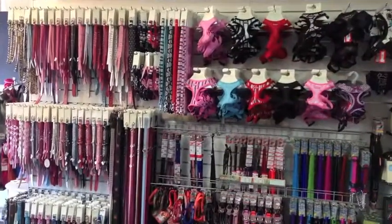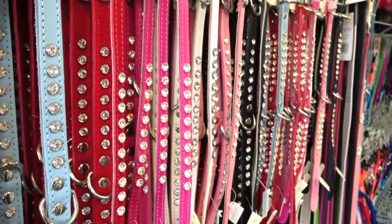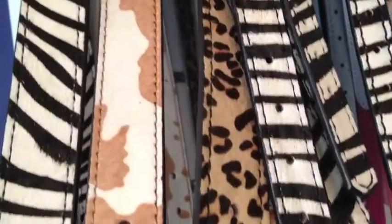Our most popular Doge products are our genuine Swarovski crystal collars, and of course our animal print range, especially in the winter months.